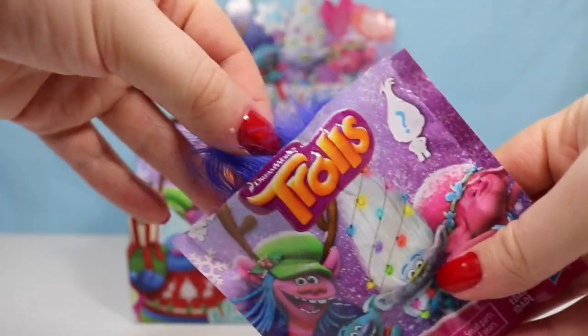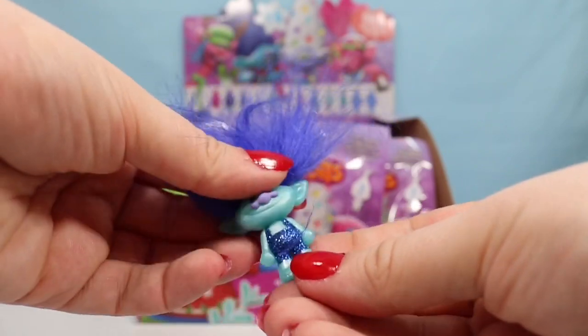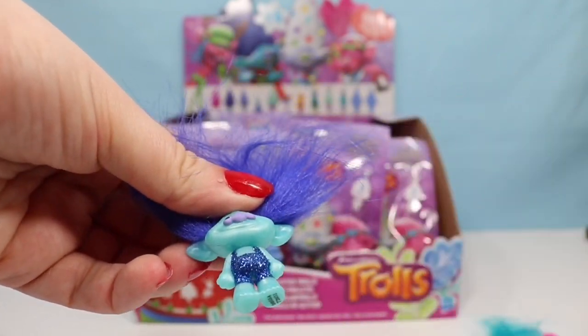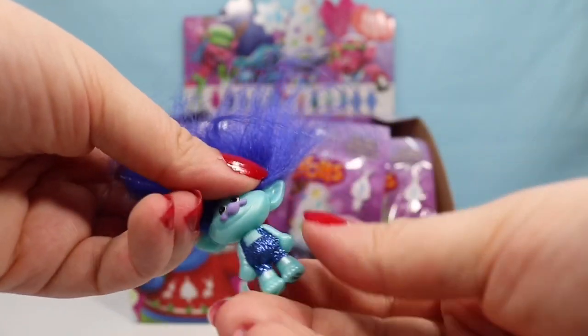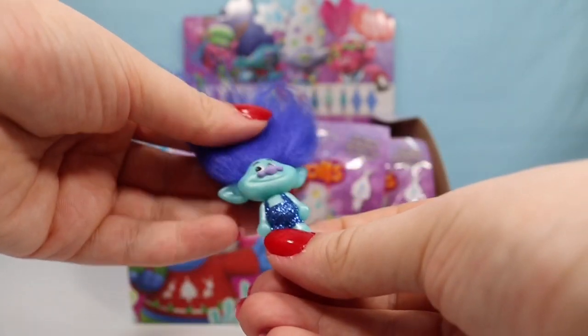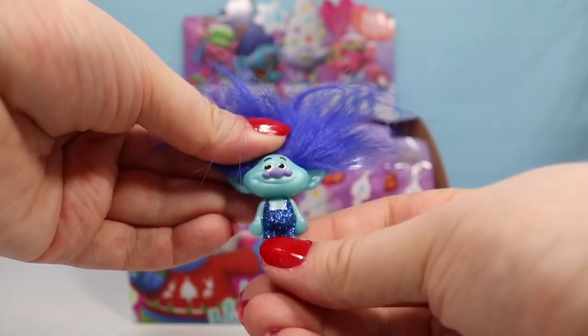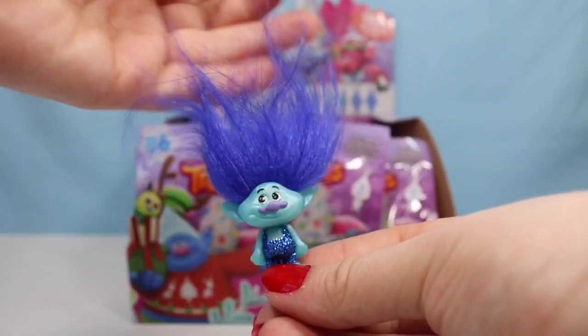We have Branch! So here's Branch with his crazy hair. He has sparkly blue overalls, and they are just super duper cute. He has a lot more hair than the other Trolls. And his head turns, so he's a super cute one.